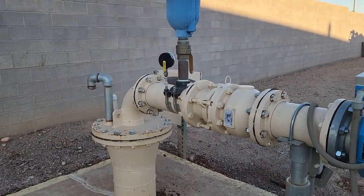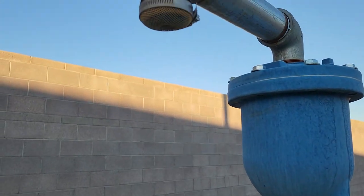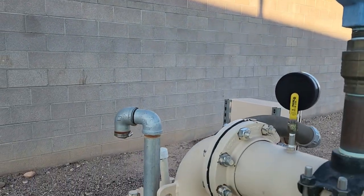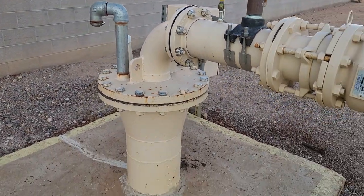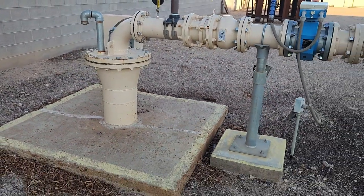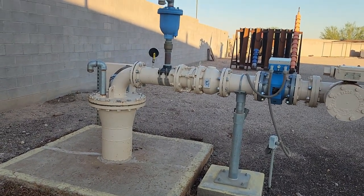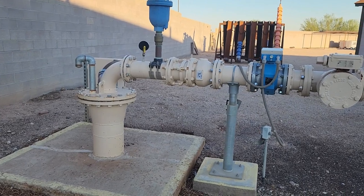I want to show you the fine mesh screen on the discharge port, and you'll see the same thing on that candy cane. The wellhead is protected from localized flooding in the area — that's why it's elevated above ground.